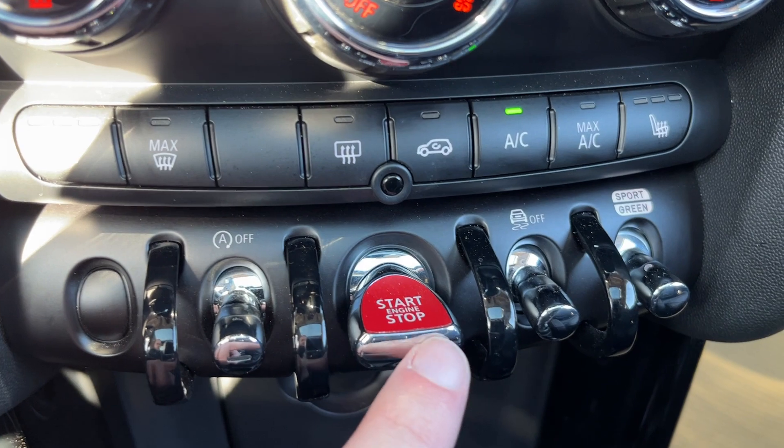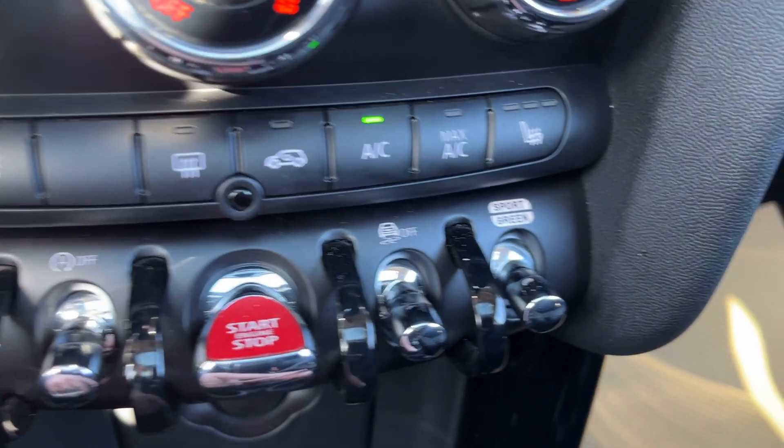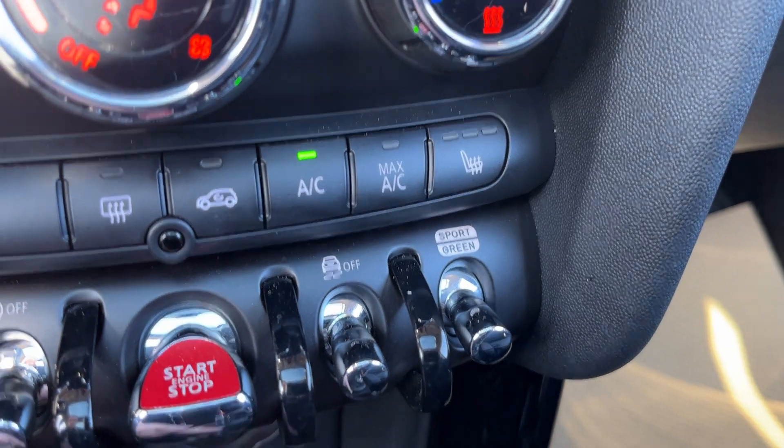Then we have our auto stop-start. Push-to-start ignition that we can push up or down on. Traction control as well as sport mode.